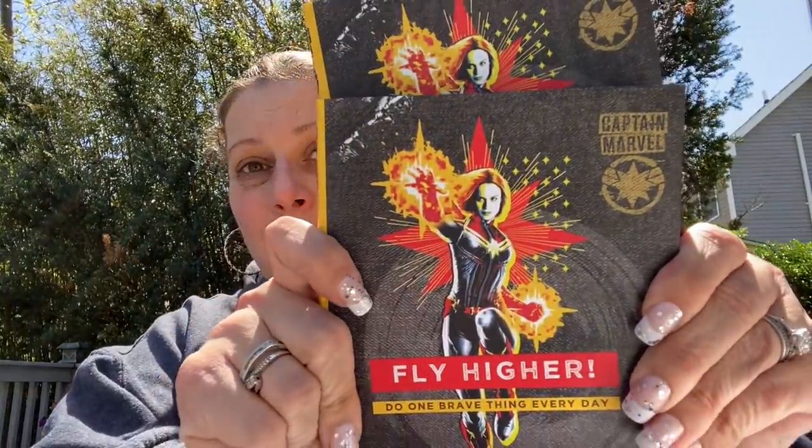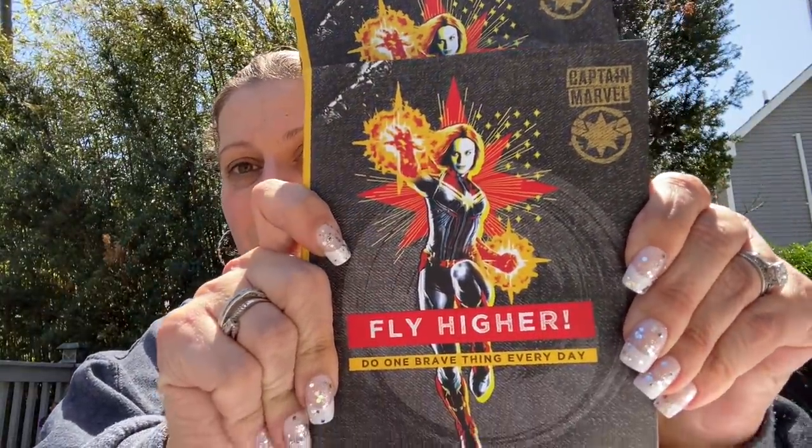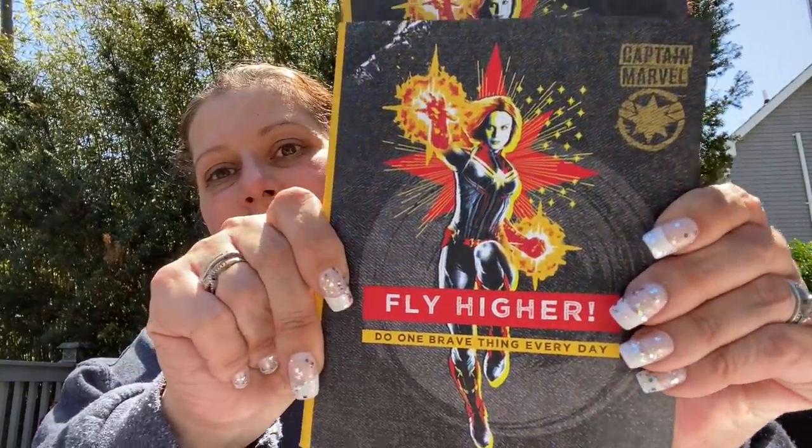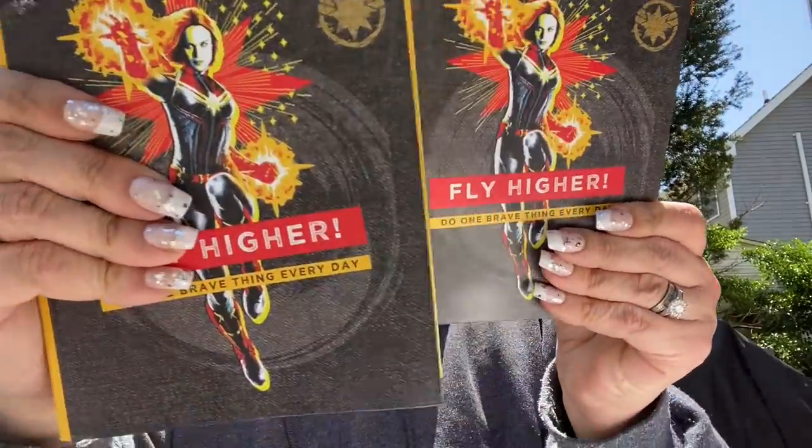That's it for toys. Now I'm going to show you some books and movies. I only got two of the same book. They had this Marvel Captain Marvel — Fly Higher, Do One Brave Thing Every Day. I can kind of see through the sticker and it looks like it retailed for $16.99.